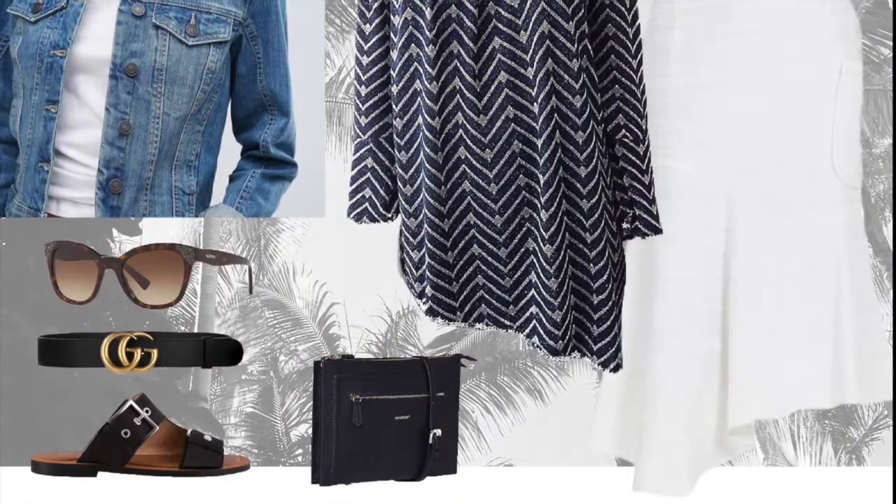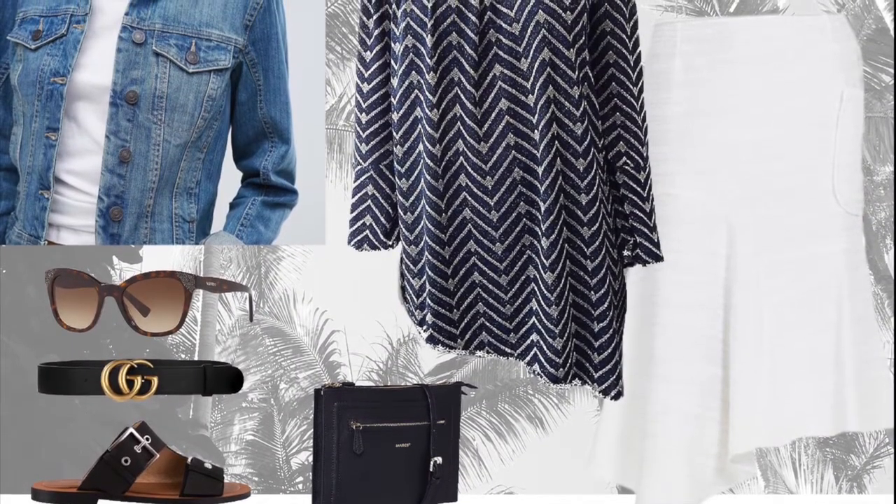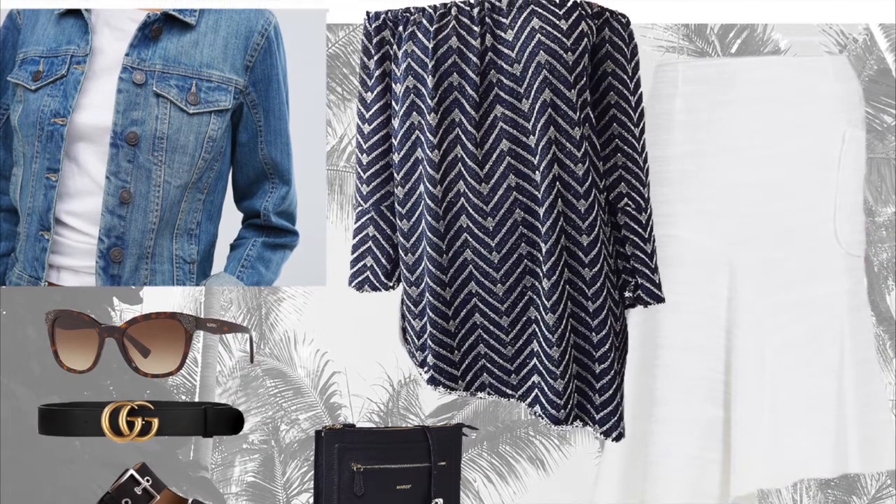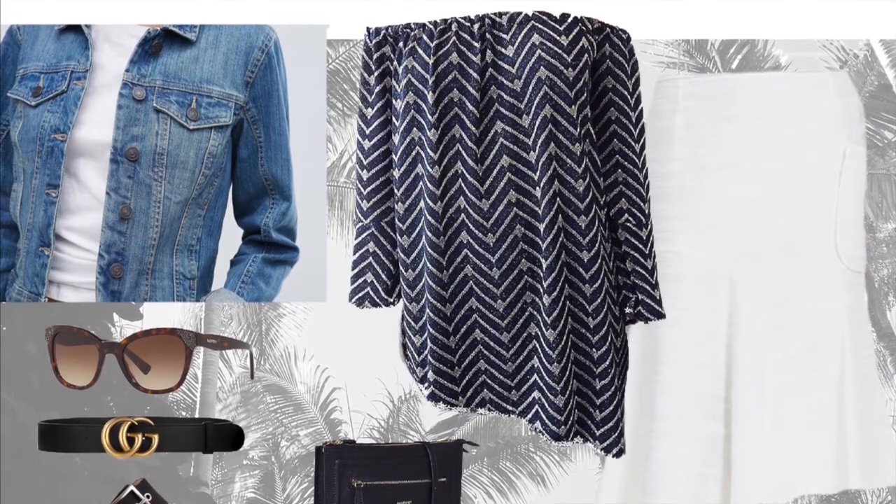Have a resort getaway approaching or a simple day trip down the coast? Pair the shooting style top with a white linen maxi, a thick boyfriend belt to cinch in the waist, sandals, slides or wedges, and a denim jacket thrown over your shoulders. Don't forget to add an edge with your shades.